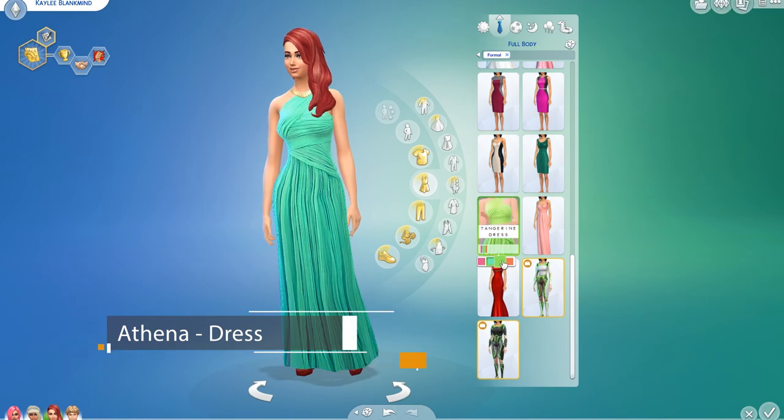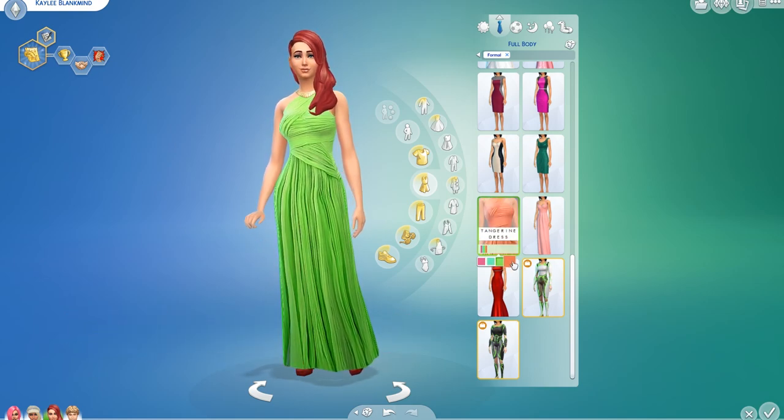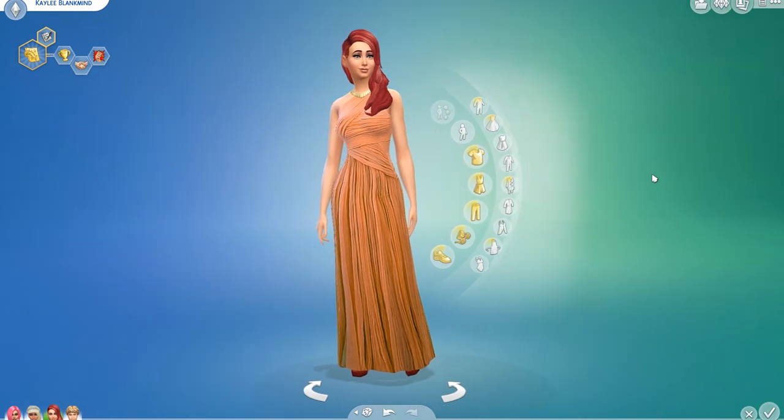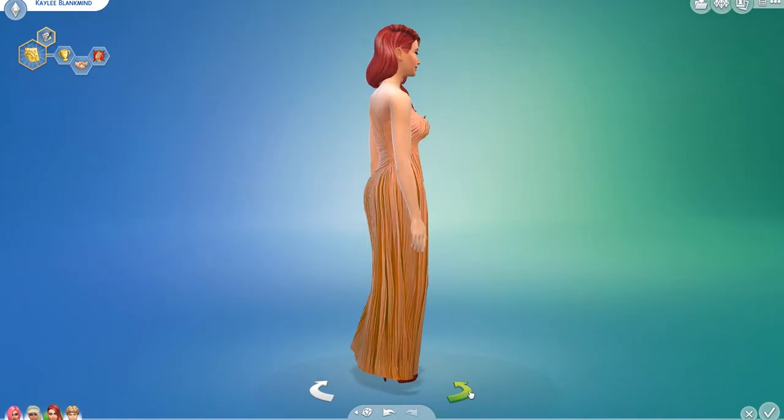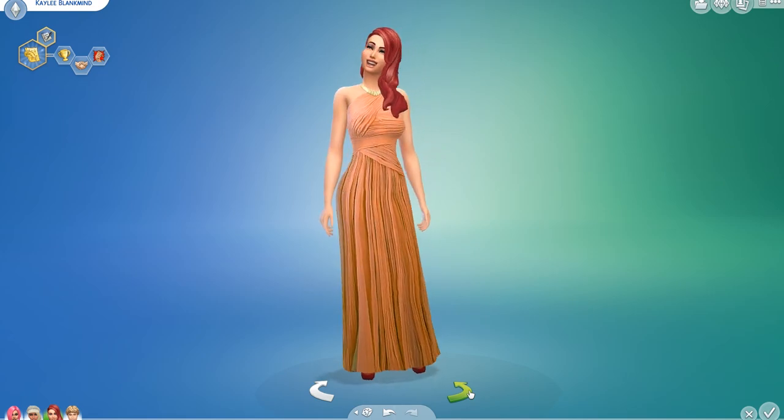Next up we have the Athena Dress by Tangerine Simbler. This is a nice full-length dress which comes in four different colors — all vibrant pastel shades. The orange one is a particular favorite; it's pretty sweet and lovely formal wear for the game.